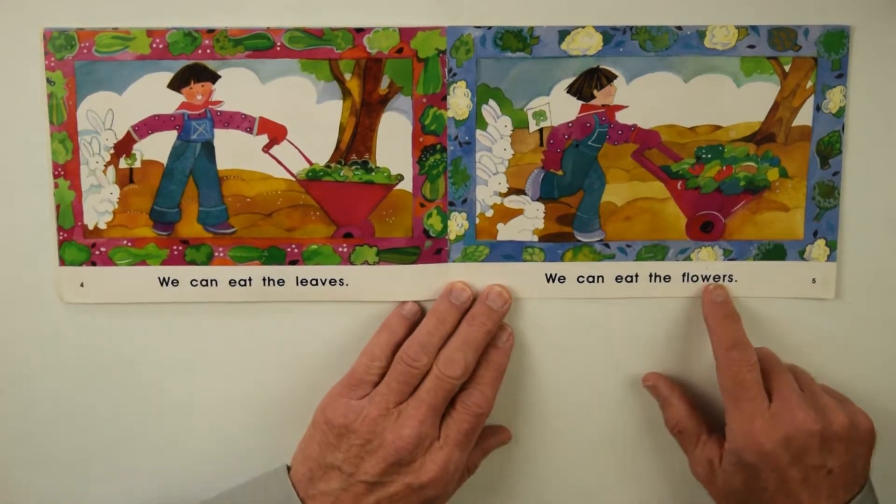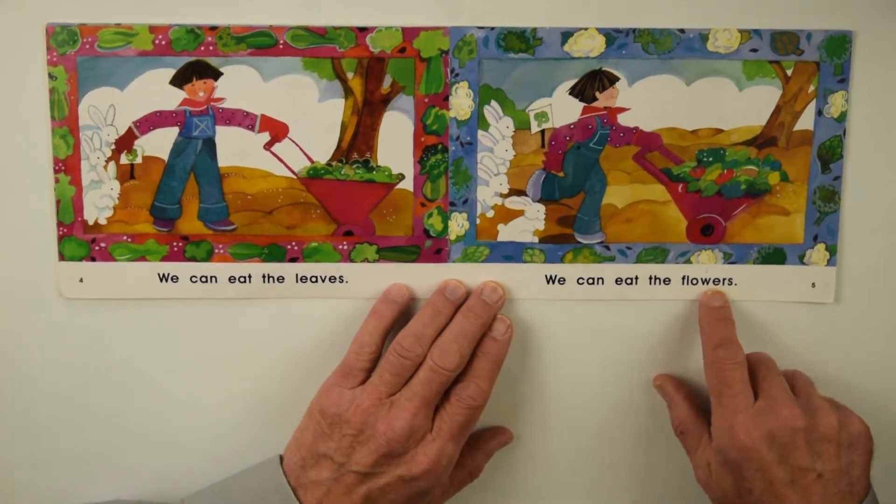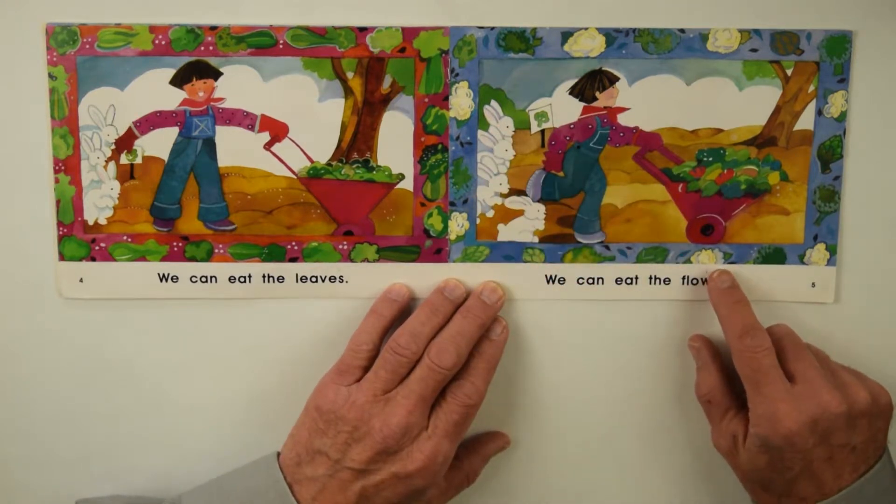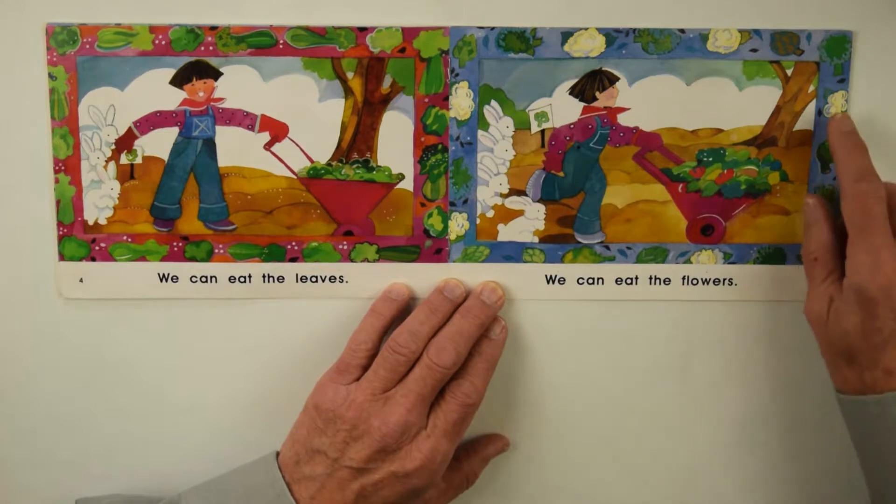We Can Eat the Flowers — now there are four rabbits — and the flowers makes me think of cauliflower, that's what they're showing mostly there.